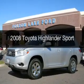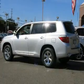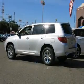This is a used 2008 Toyota Highlander, powered by all-wheel drive, a 3.5-liter 6-cylinder engine, and a 5-speed automatic transmission.